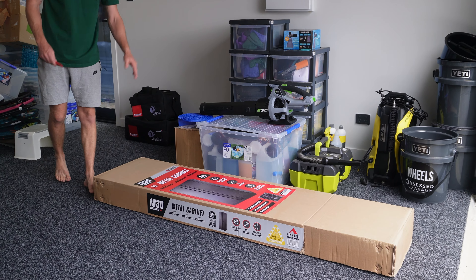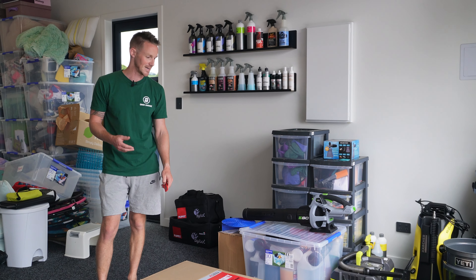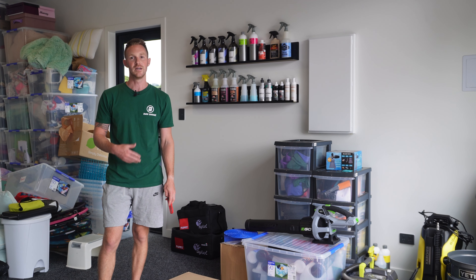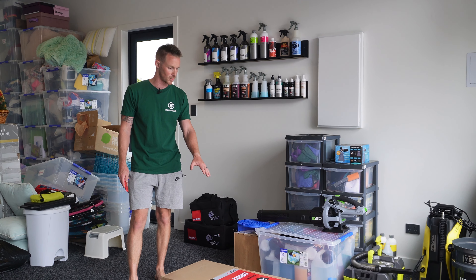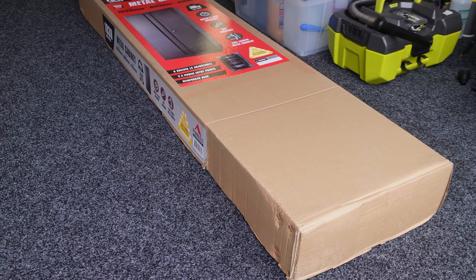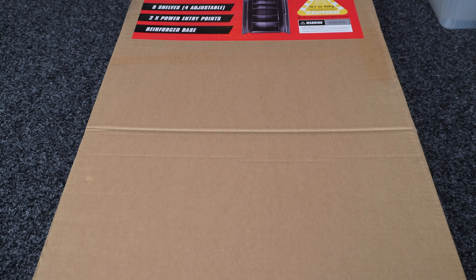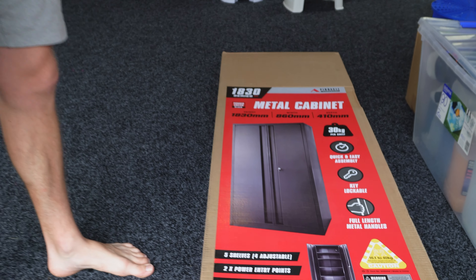We've got a lot of Ryobi stuff as well. What we're going to try and do today — we've started with one of these metal cabinets. In New Zealand, we don't have a huge selection of cabinets we can buy, and getting them from overseas with shipping costs is near impossible. So what we've got is a Pinnacle cabinet picked up from Bunnings. It's 1.8 metres high, and we've got a 2.7 metre ceiling, so we'll still have a metre left on top. It's 860mm wide, so we're unsure whether one will be enough or whether we'll need two.